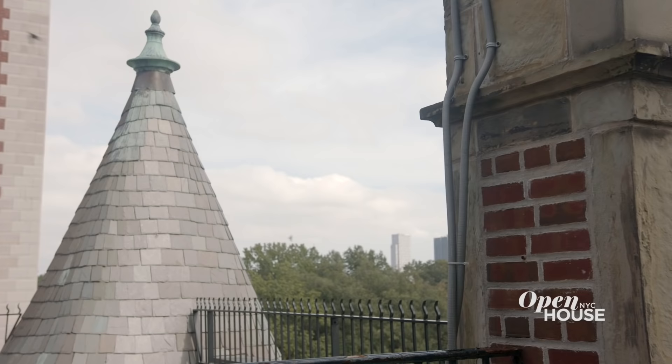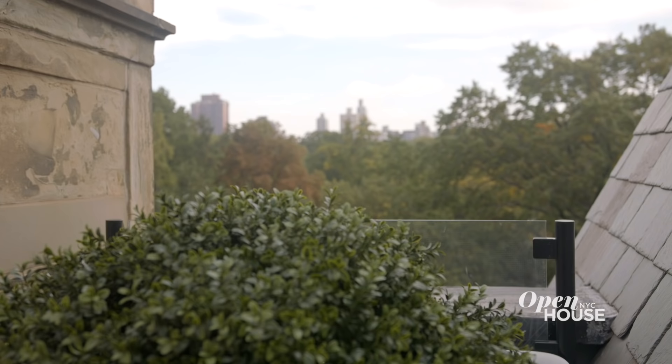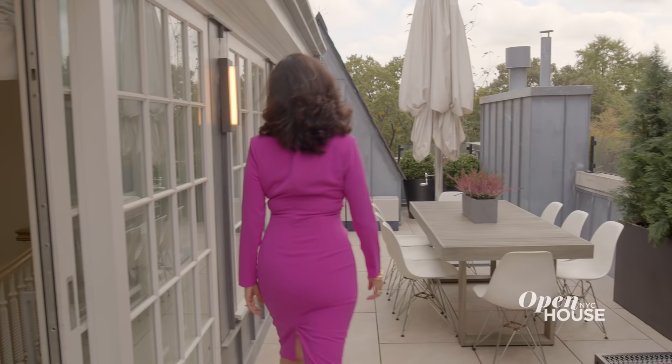I couldn't let you leave today without giving you a quick peek of the rooftop terrace, with terrific views of the park — a perfect place for a glass of wine at the end of the day.